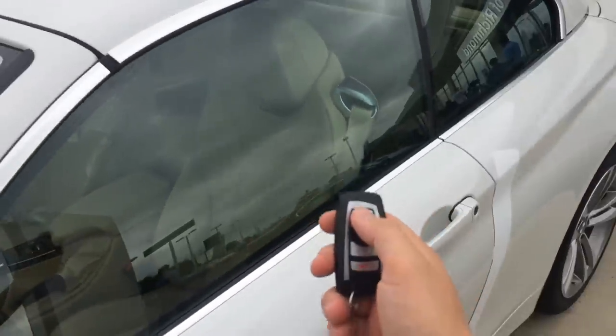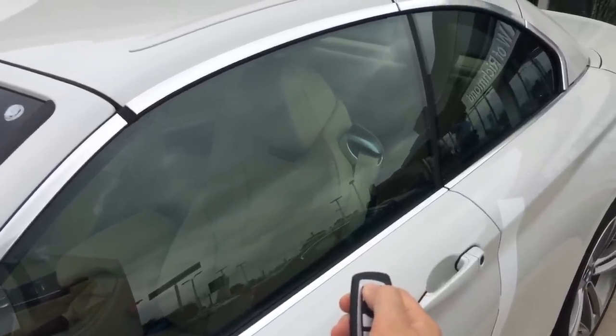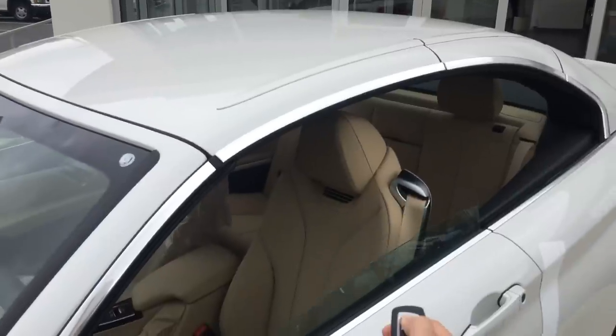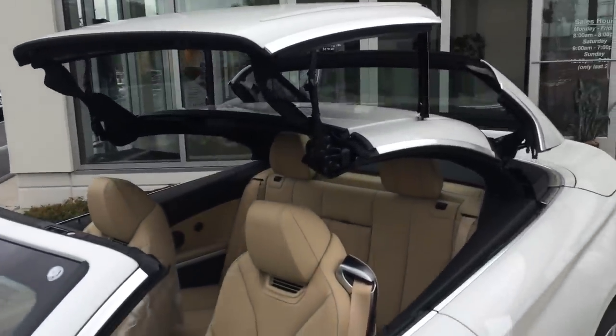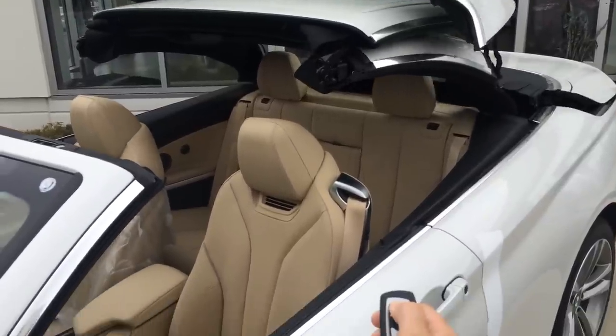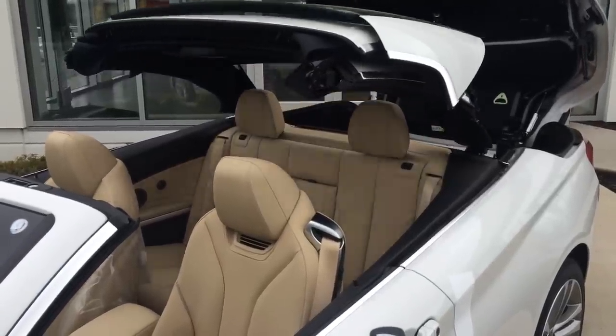One of my favorite features: just using the key fob you can retract the top. You hit unlock twice but hold it on the second one — and check this out. You never even have to get in the car to open the top. As long as you're within 10 feet of the vehicle, it will go ahead and retract the top for you, so you're in full convertible mode.